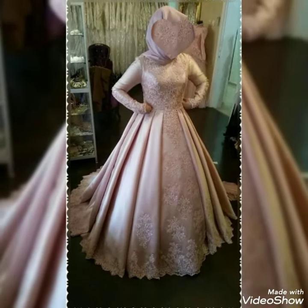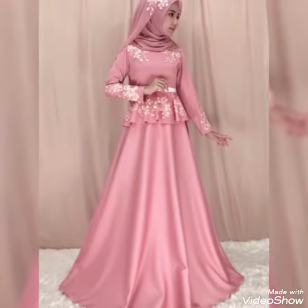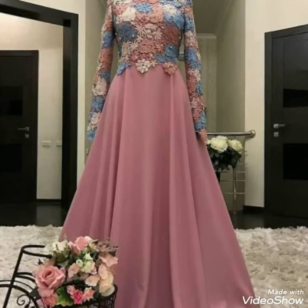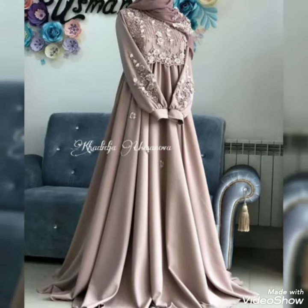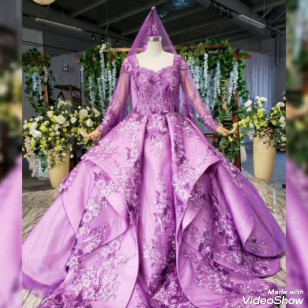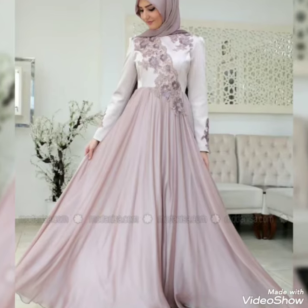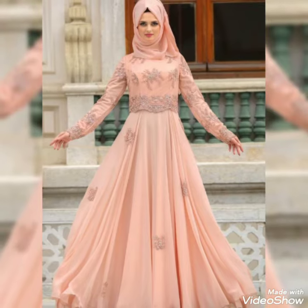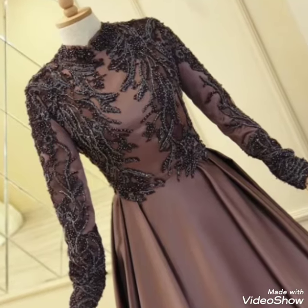I hope that you are gonna love this collection, so just keep on watching this video till the end. Many more beautiful designs and many more beautiful ideas you will explore in this video, and I hope you're gonna find this collection very helpful.